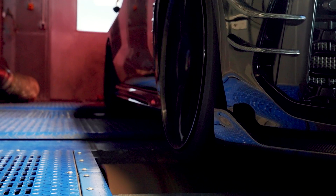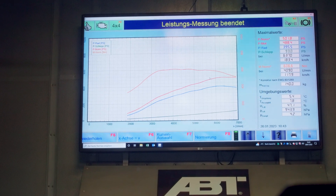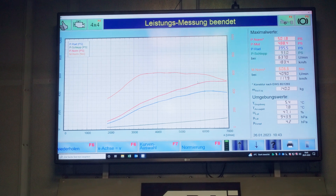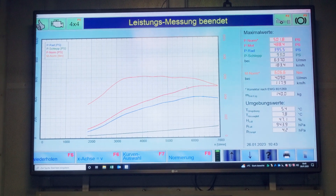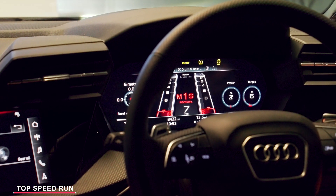And then we'll see the power — 501.8 PS exactly. That is the max power.